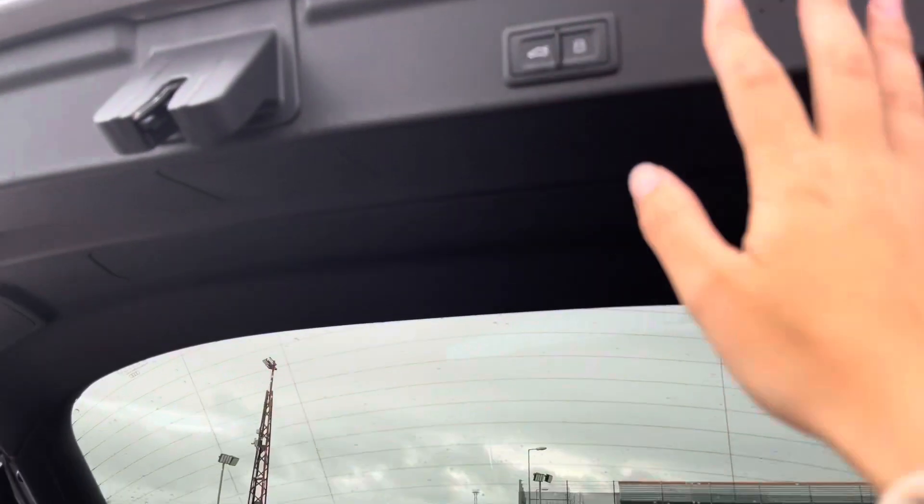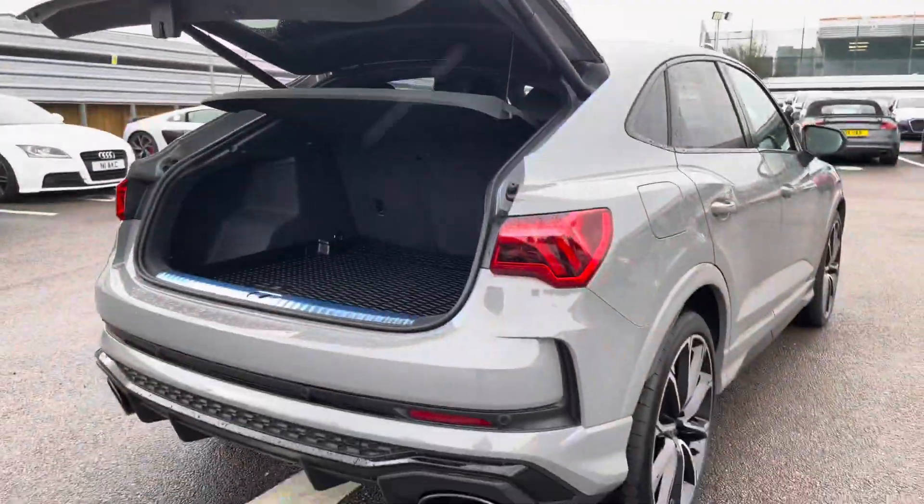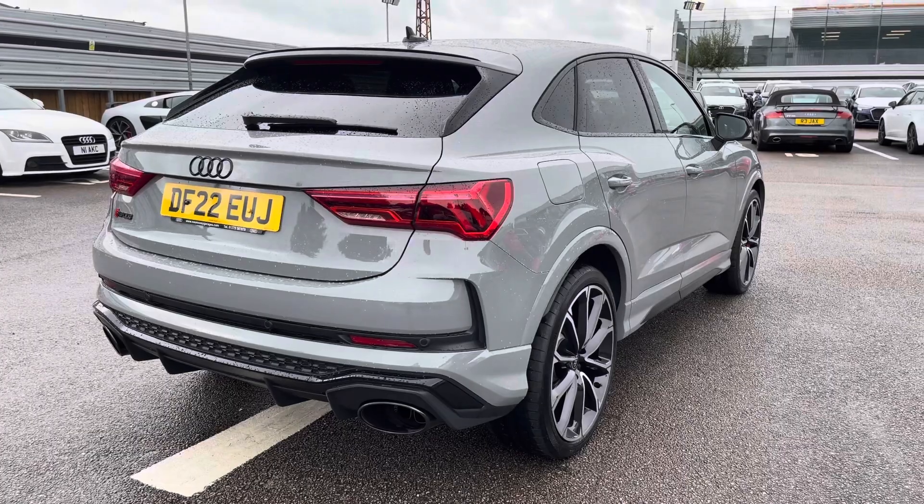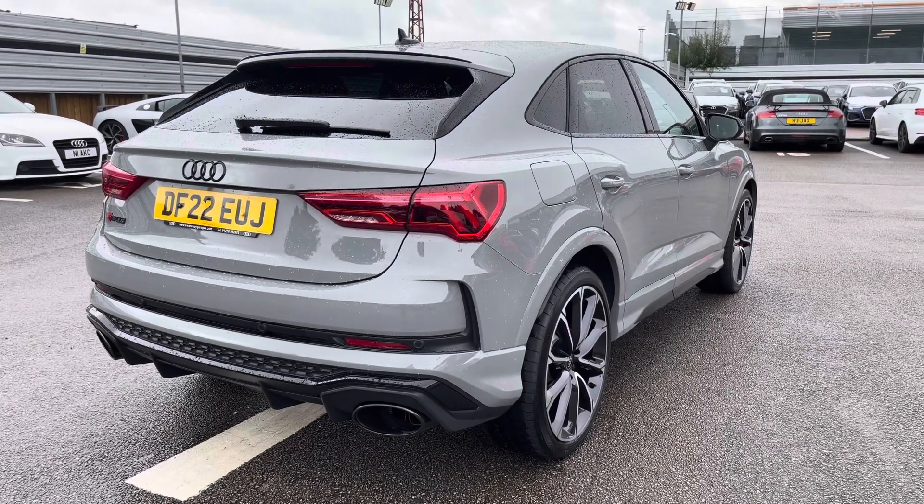A push button on the bottom of the boot lid and the boot will electronically close for you. I'll just give you a moment to really appreciate the stunning Nardo grey paintwork finish on this vehicle.